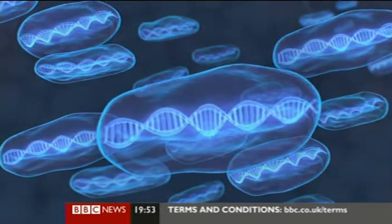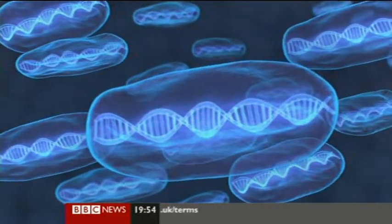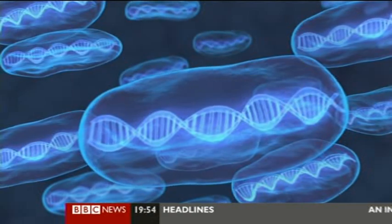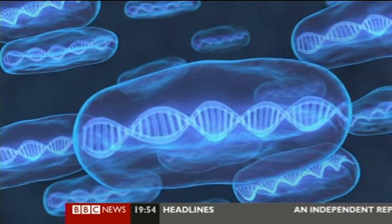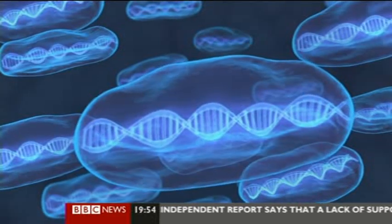It was only 60 years ago that scientists discovered how genes worked as the code for life. Now they're taking charge. We're on the brink of a new era, and the public debate about it has only just begun. David Shuckman, BBC News.